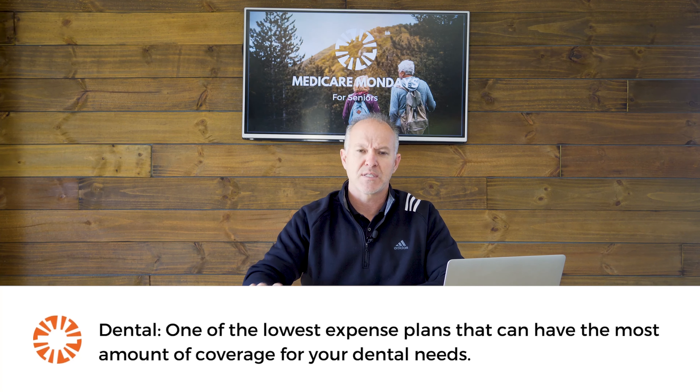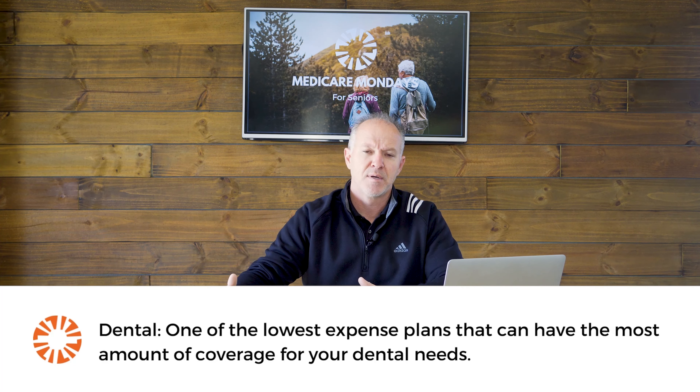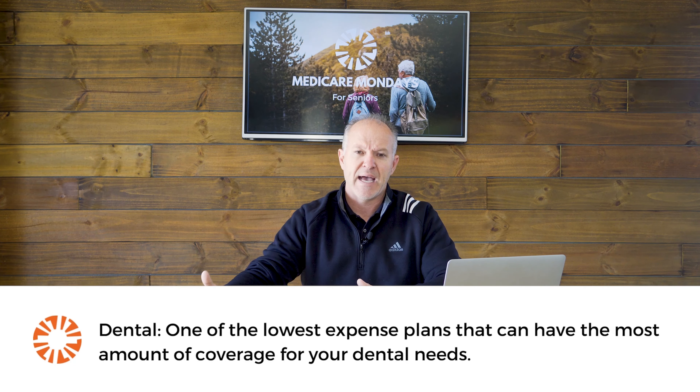Dental insurance is one of those things — if you have teeth and you're trying to maintain good oral hygiene, dental insurance is probably one of the most lowest-cost products you can pick up that actually covers a major amount of the dental work you have done.